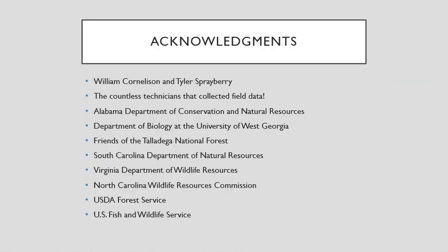We'd like to thank the following individuals for collecting the data and the following agencies for funding this project. With that, I'll take any questions.